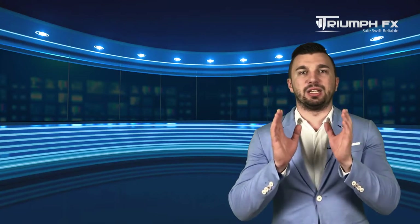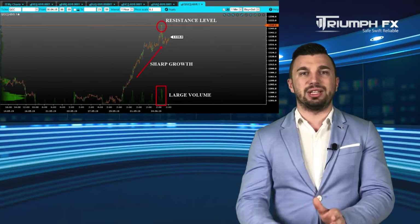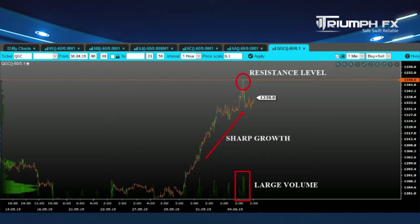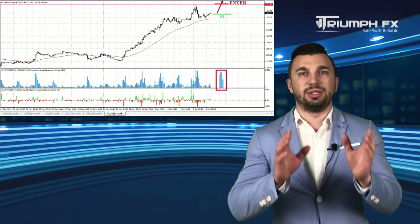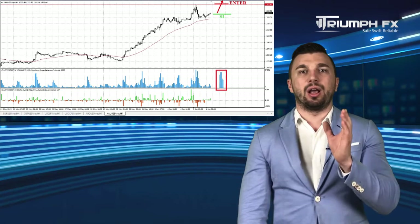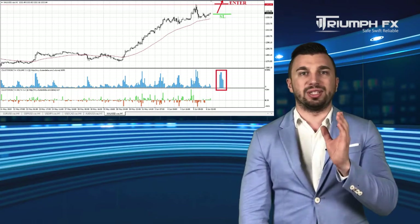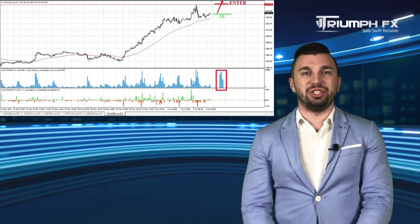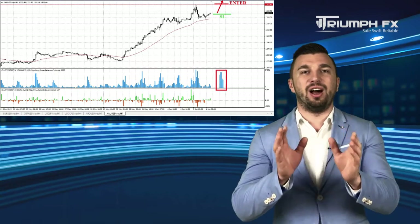And our last instrument for today is gold. The same situation here as the price corrected downwards after the creation of the new volume level of resistance at 1343.60. Nevertheless, the pair has already resumed rising and, given the recent sharp growth, we can and should regard the scenario of its breakout, which will be a great bullish signal. The surge of the price must be keen, confident, and supported by large volume, which will protect us against a false breakout. A stop should be placed below the breakout volume bar and the potential of the deal is more than 150 pips. So with gold, long positions after the sharp and keen breakout of the level of resistance.